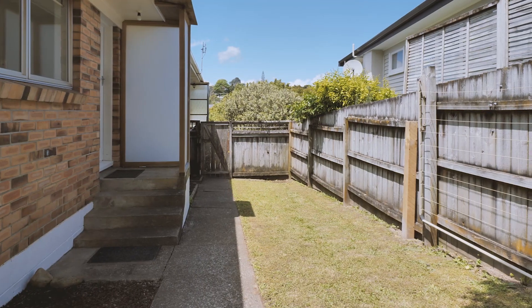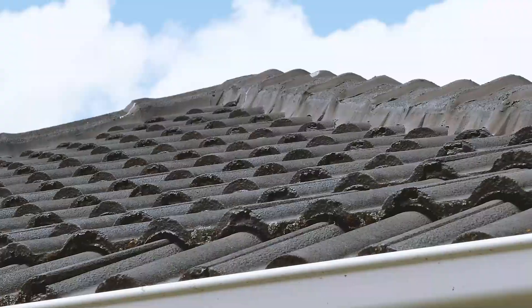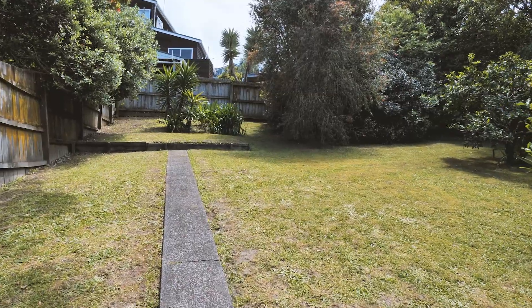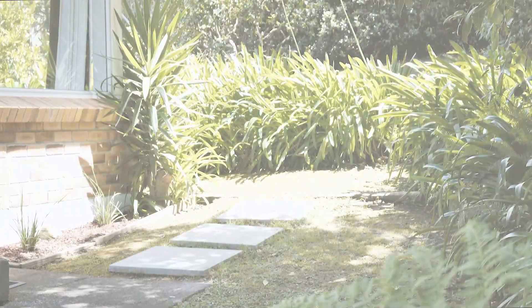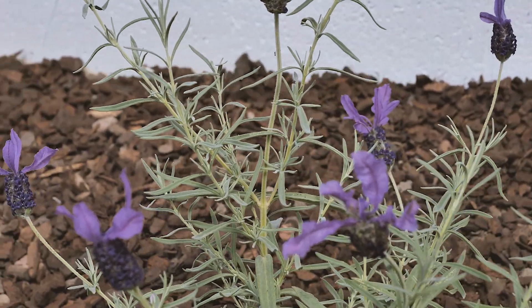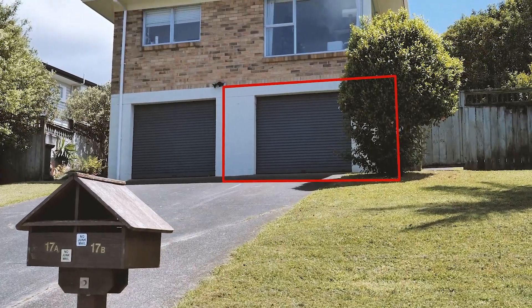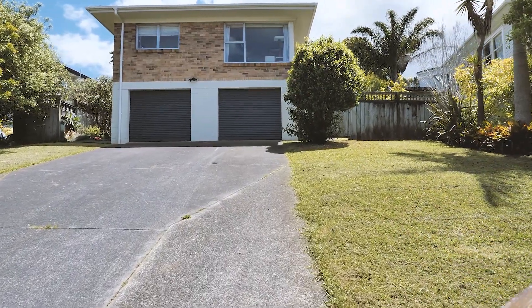It is the rear unit of two, with a large fenced exclusive-use back garden which is bright, sunny and private. You could possibly fit bi-fold doors and a deck to the north-facing garden, for you to sit back and enjoy your morning coffee or an evening barbecue. It also provides a lock-up single garage with extra storage at its rear, and off-street parking for two cars.